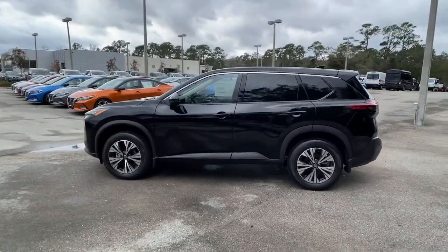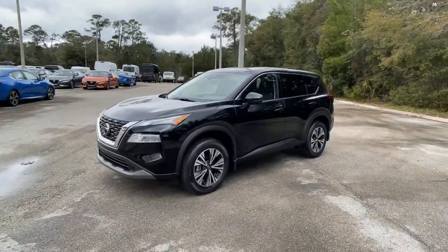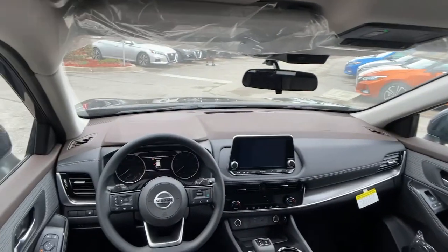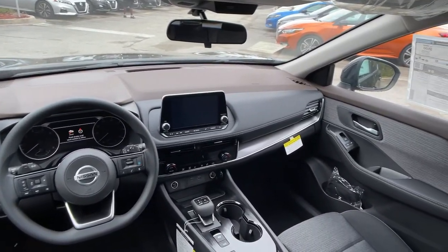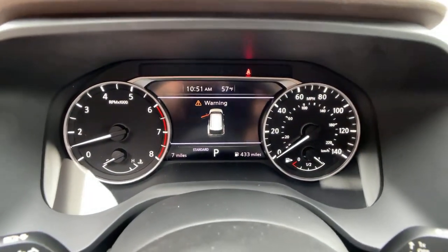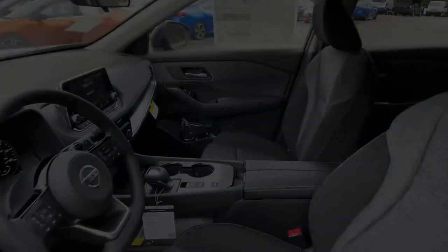The following are some of this vehicle's highlighted options: keyless entry, backup camera, lane-keeping assist, keyless start, remote engine start, adaptive cruise control, heated mirrors, steering wheel audio controls, Bluetooth connection, Wi-Fi hotspot. Enjoy the convenience and comfort this Rogue has to offer.